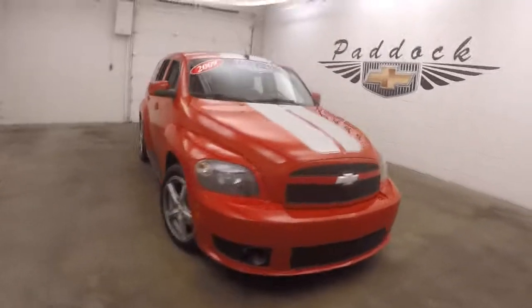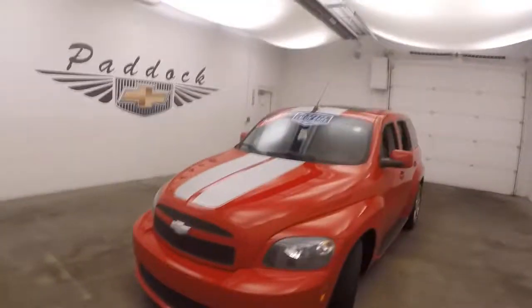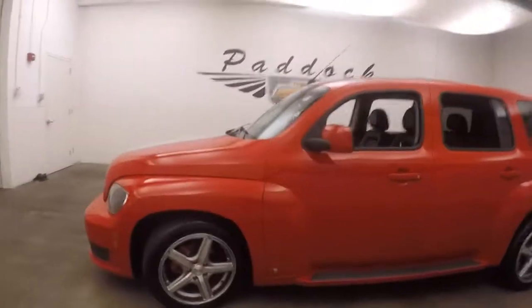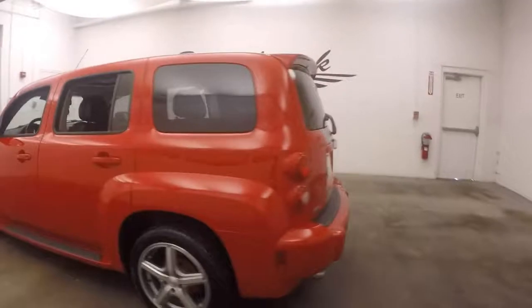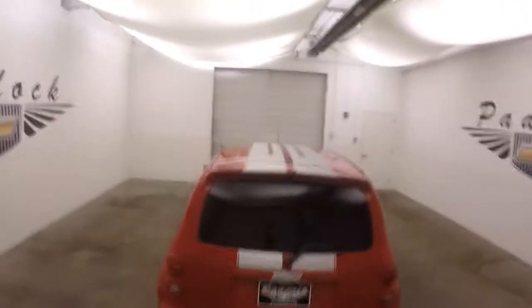2009 Chevy HHR. There's bright red paint, go fast stripes, aggressive styling on the front, aftermarket American racing wheels, good tires, and the go fast stripes come all the way up across the roof, right down to the back.